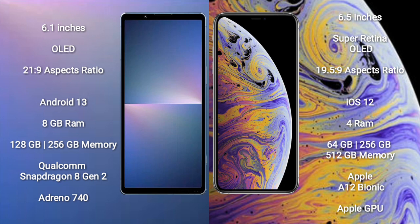Sony Xperia 5 Mark 5 runs on the Android 13 operating system. iPhone XS Max runs on the iOS 12 operating system. Sony Xperia 5 Mark 5 comes with 8GB RAM and 128GB or 256GB internal storage, Qualcomm Snapdragon 8 Gen 2 processor, and Adreno 740 GPU.